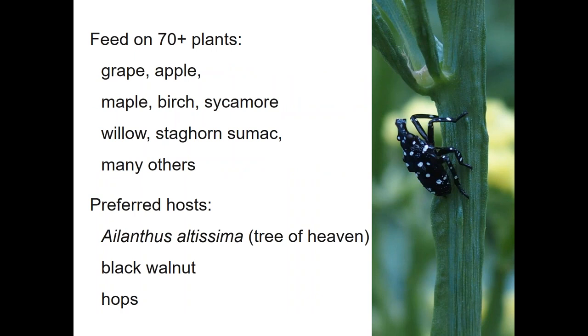The lanternfly has a really wide host range, and especially when it's very young it seems to feed on just about any plant available — herbaceous plants like Statice, Daylilies, Cucumbers, or Basil. But the woody plants we're most concerned about include fruit crops such as grape and apple, timber trees and important ornamentals like maples, birch, and sycamore, as well as important native plants like willow and staghorn sumac.